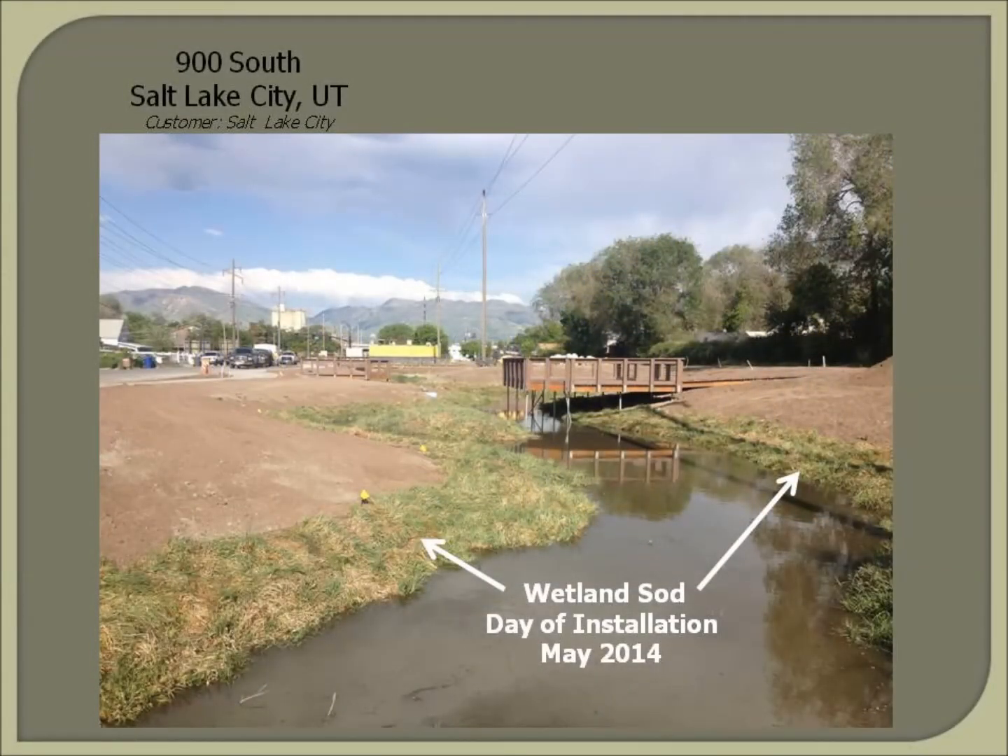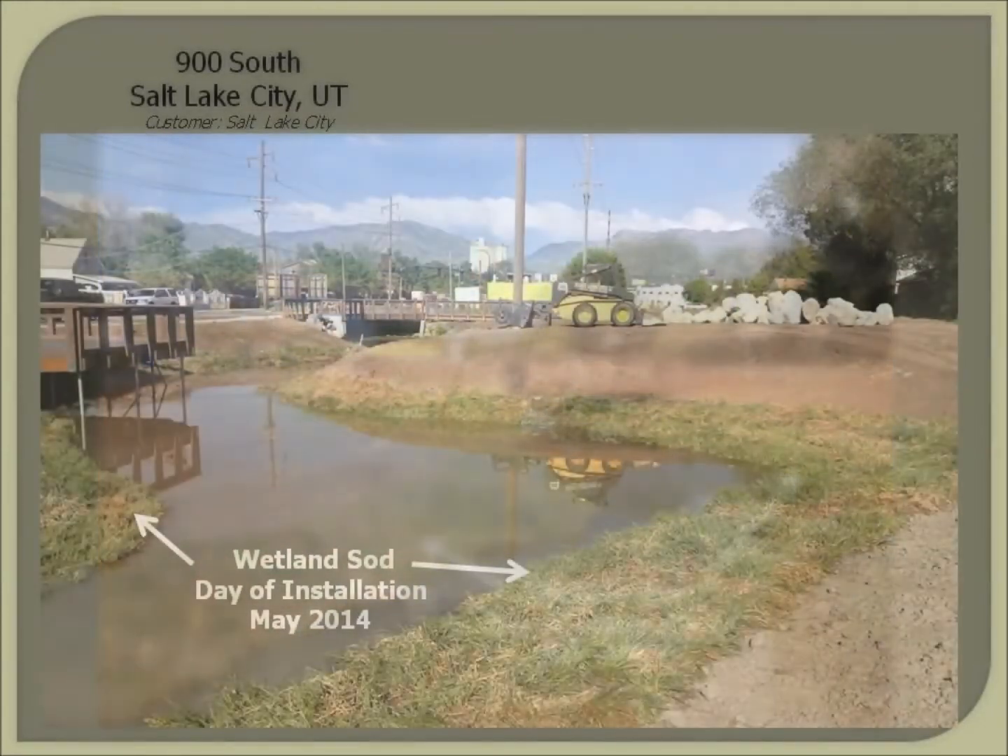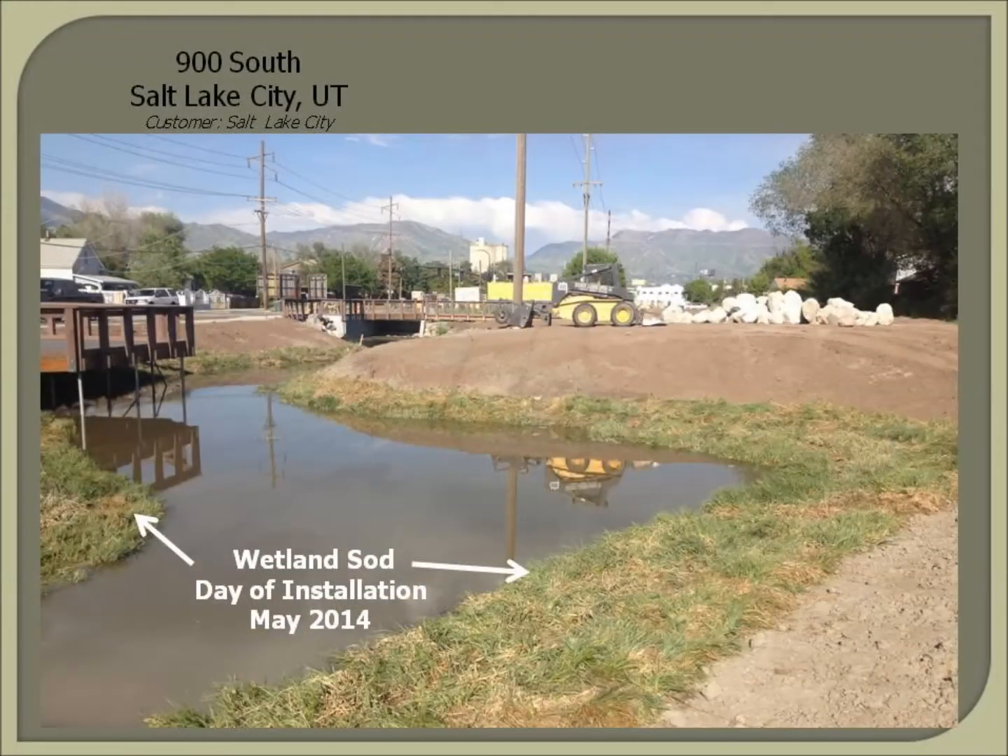When construction was completed, our wetland sod was installed along the margin and on several earthen islands that were part of the design. Rapid establishment of herbaceous wetland plants was critical to achieve treatment goals, attain public buy-in, and minimize the potential for weed invasion and establishment.